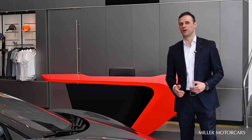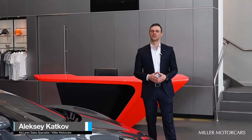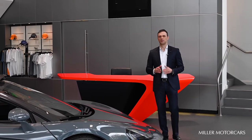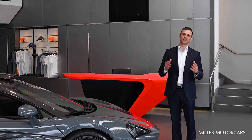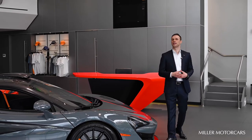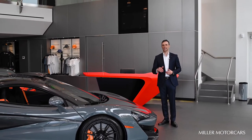Thank you for watching and following us on YouTube. Miller Motorcars will be providing a lot of interesting content. Please leave your comments below and let us know what you'd like to see more of. If you'd like to visit our showroom, come find me at 348 West Putnam Avenue, Greenwich, Connecticut, or email me at akatkow@millermotorcars.com. Hope to see you soon — take care.